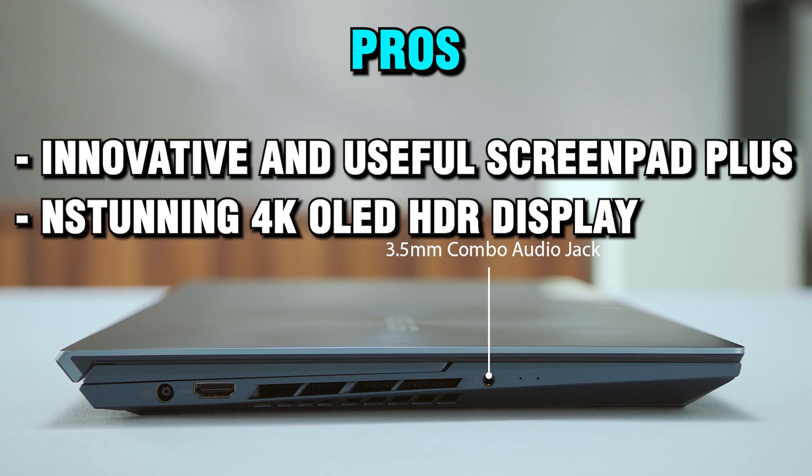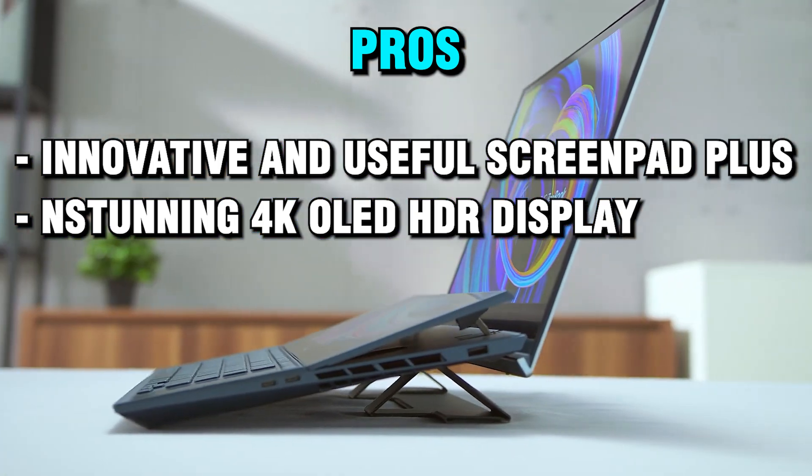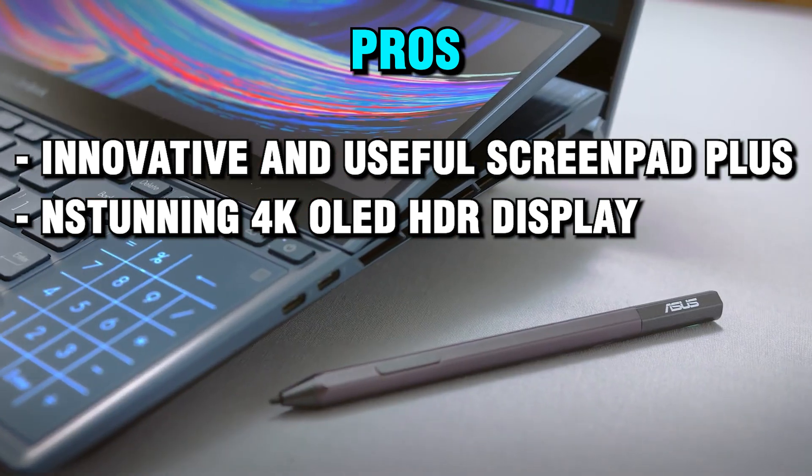Stunning 4K OLED HDR display: the laptop offers a stunning primary display with a 15.6-inch 4K OLED HDR touchscreen that delivers ultra-smooth visuals, professional-grade colors, and better eye care.